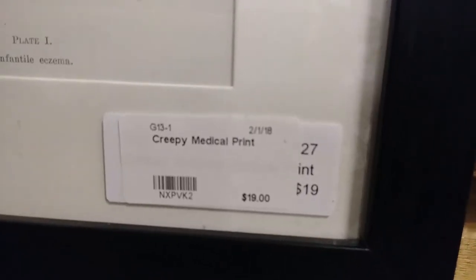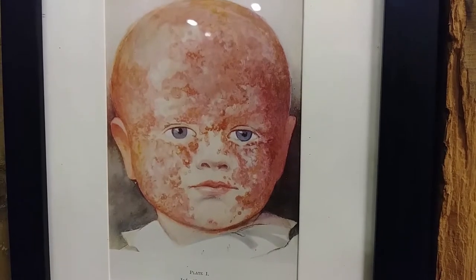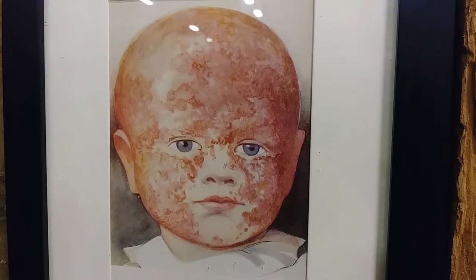Creepy medical print. How bad could it possibly be... Holy... What the... Okay, yeah. That's bad. That's really bad. Yeah, give you guys nightmares yet? Go for it.